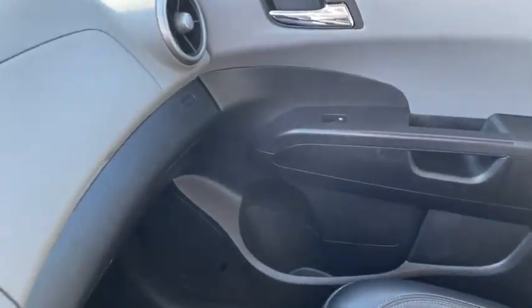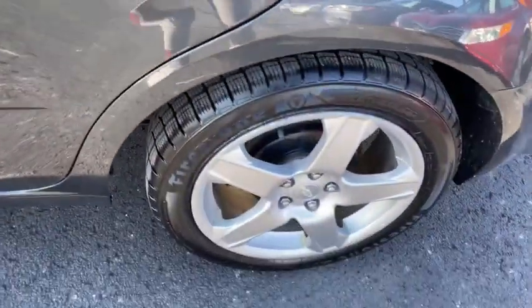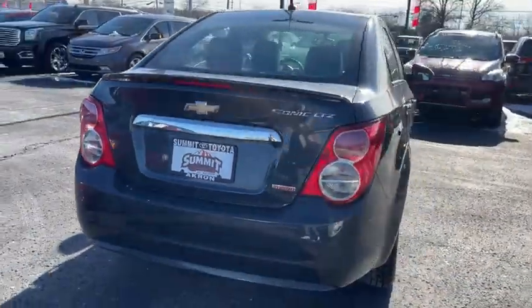Power windows, heated front seats, electronic stability control, tachometer, brake assist, remote keyless entry, Sirius satellite radio, panic alarm, front bucket seats, driver vanity mirror.